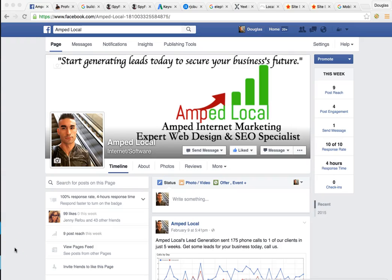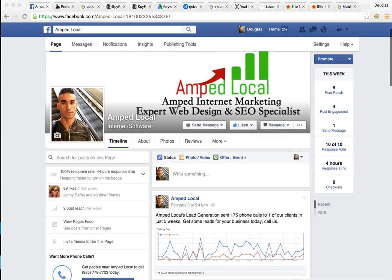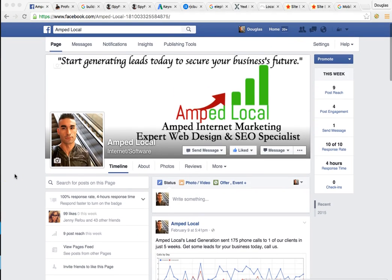Hey, how's it going? Thanks for watching this video that I made for you. This video is going to give you an idea of your position on Google and show you if new prospects in the area can find you when they're looking to build a new home or do a home addition or anything of that nature. My company's Amplocal. We do web design, SEO services, PPC management, and lead generation.